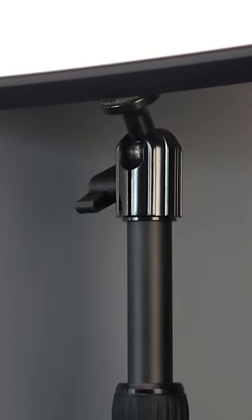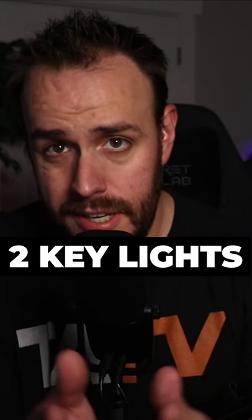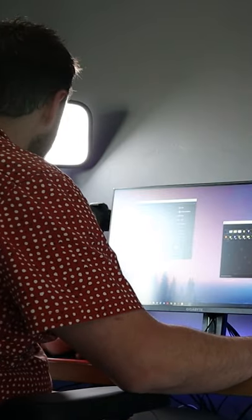The big advantage of keylights is you have a lot more flexibility with your lighting, which allows you to create more depth to your shots, including more dramatic ones like this one. But with great power comes great responsibility, and you'll have to spend more time positioning your lights to make the shot look good.